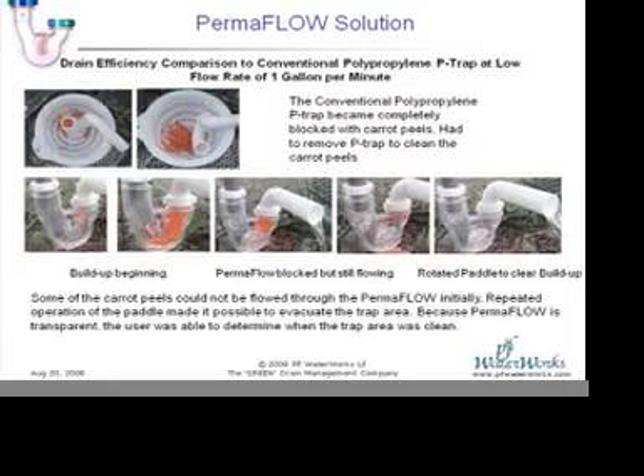But this system, because of its inherent capability to generate turbulence, was able to clear the traps of the debris. And then whatever little debris was left at the end, with the swiper, we were able to swipe and generate the surge to take it out.